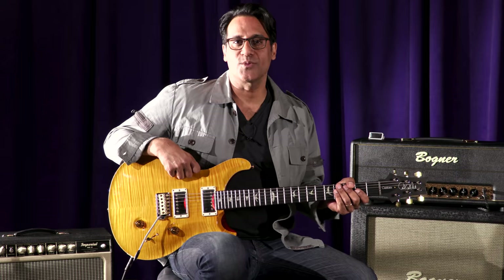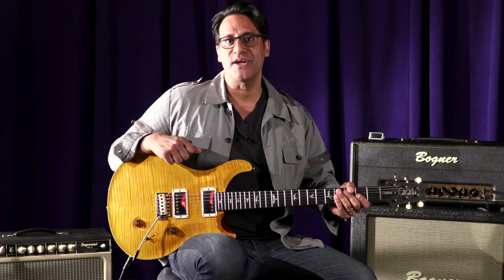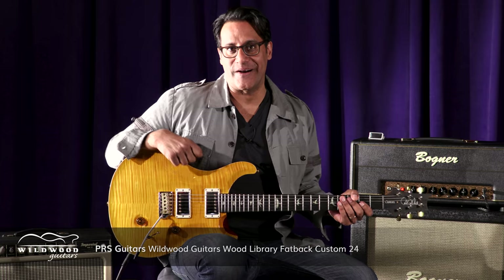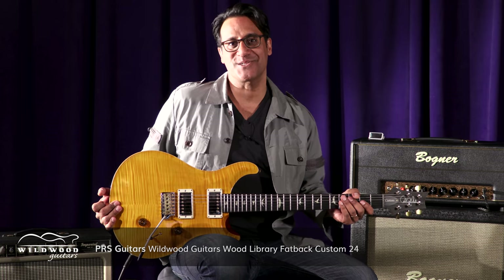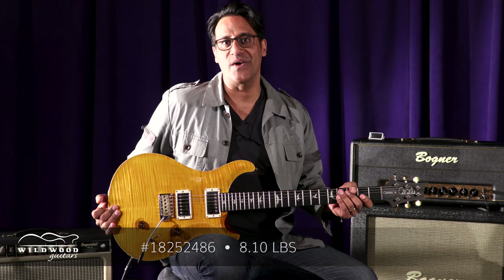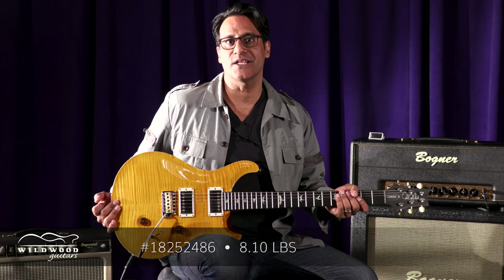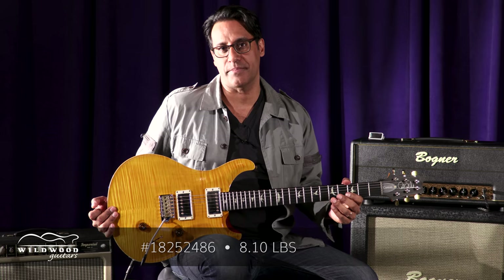Prashani Swani here at the Wildwood Lair. With me I have a PRS Wildwood Wood Library Fatback Custom 24, serial number 18252486, in vintage yellow, weighing in at 8.1 pounds.